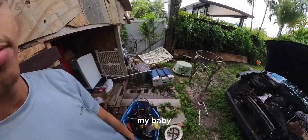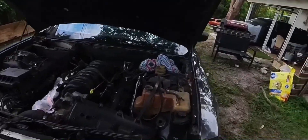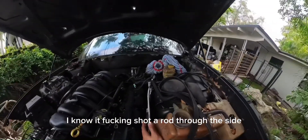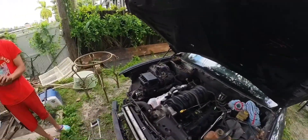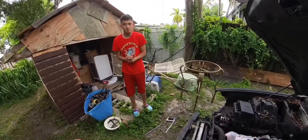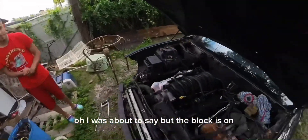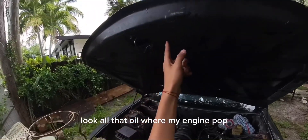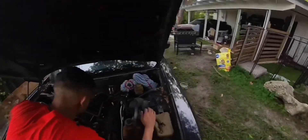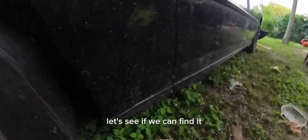The Charger is my baby, just sitting. I know it shot a rod to the side — the block is cracked. Look at all that oil where my engine popped. Let's see if you can find it.